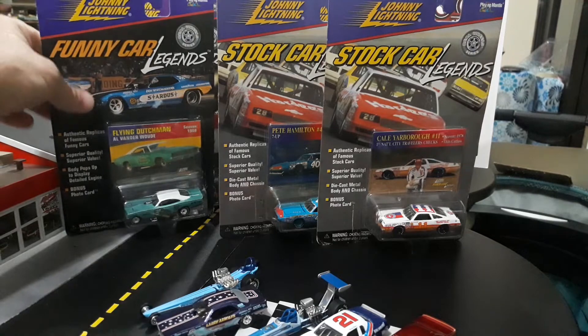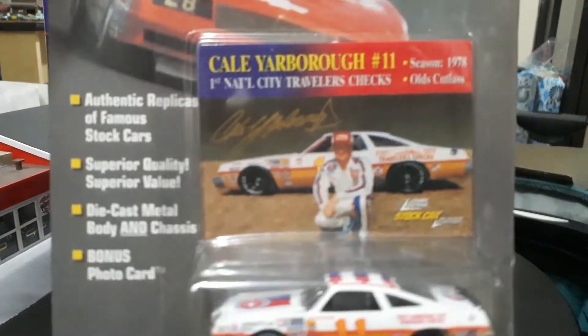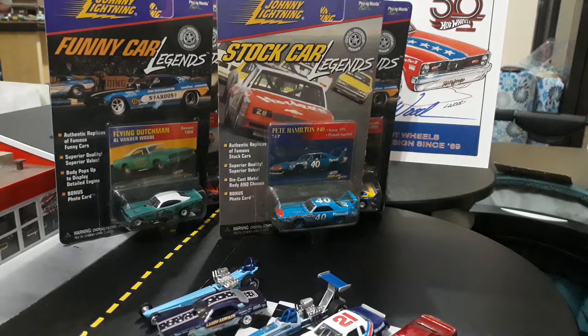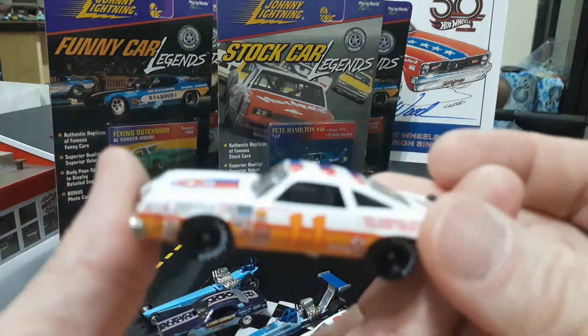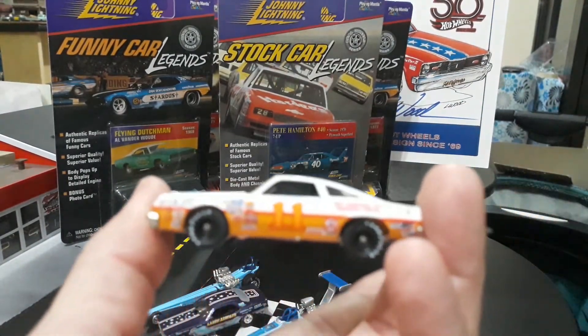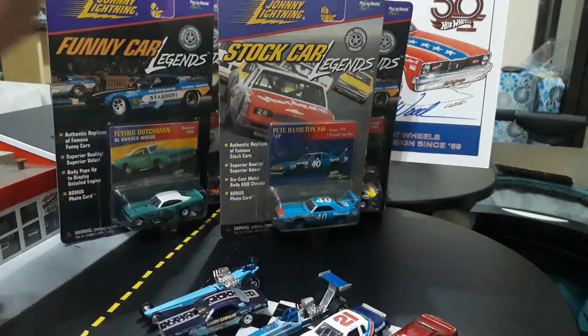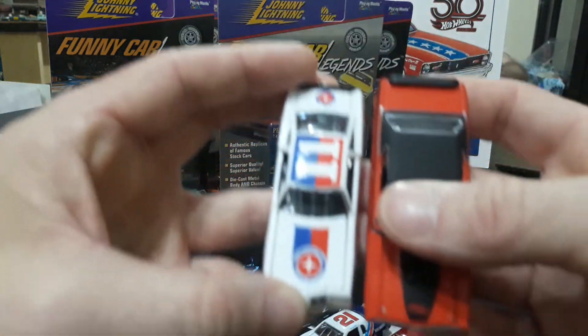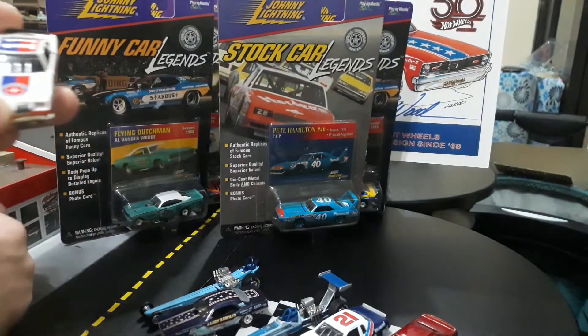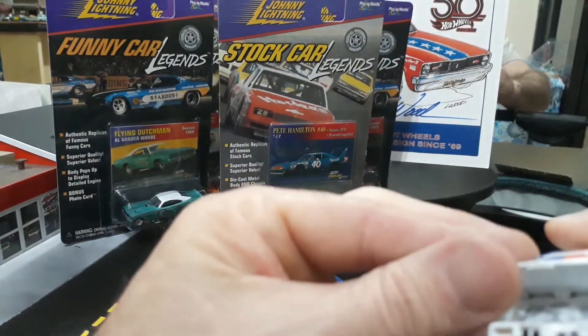Let's do another stock car - Cal Yarborough's 78 Olds Cutlass. This is the GM car I was telling you about. I'd like to find some of the G-bodies, the Monte Carlos and such - I have not located any of those yet. They actually have a couple nice Grand Prix's too, which you don't see many die casts of - 80s G-body Grand Prix's. There is the 78 Olds Cutlass - did a nice job with this casting. A little underscaled but not much, it looks acceptable sitting next to other cars. Also an opening hood with a detailed engine.